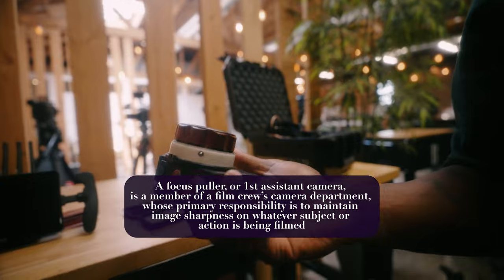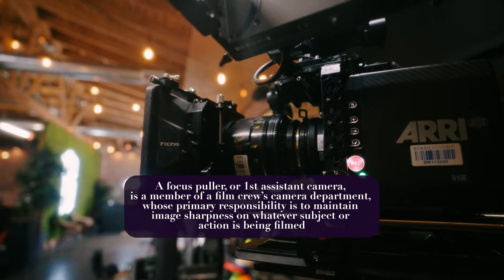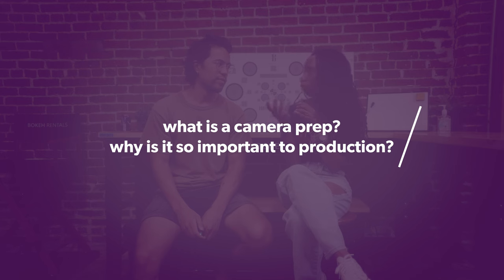My name is Mark. I'm an AC based out here in LA, originally from San Diego. So first AC is primarily responsible for pulling focus — another name for them is a focus puller. Our main responsibility is to make sure that the subjects within the frame are in focus, sharp, and not fuzzy or out of focus.